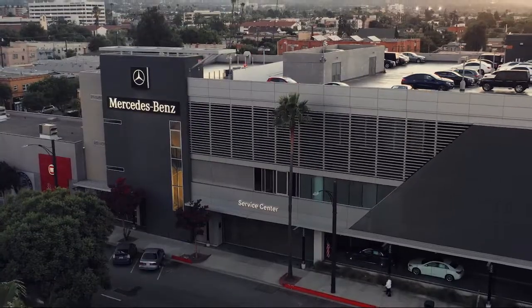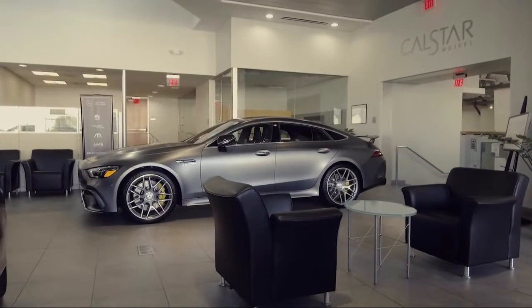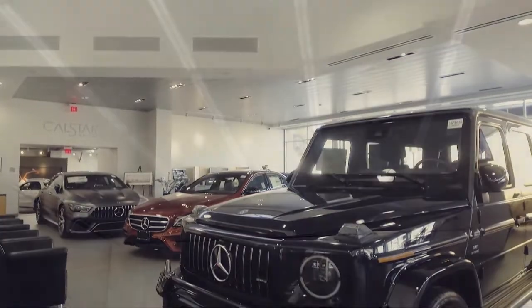Welcome to CalStar Motors, your premier location for purchasing a vehicle. Here's a look at another one of our great vehicle values from our inventory.